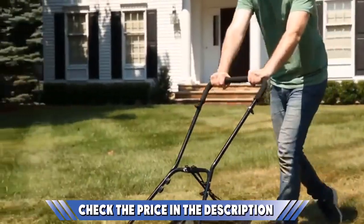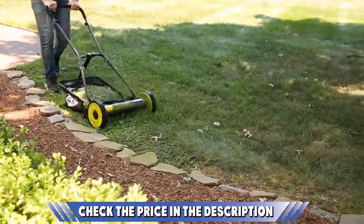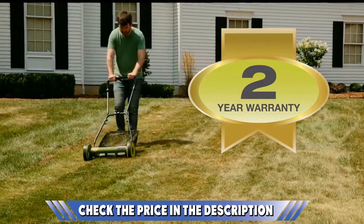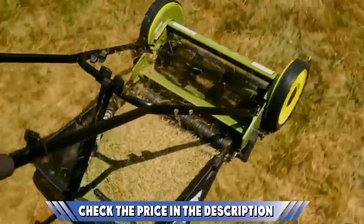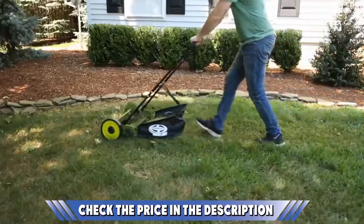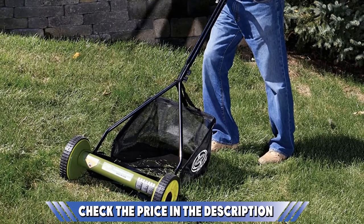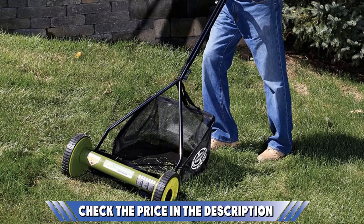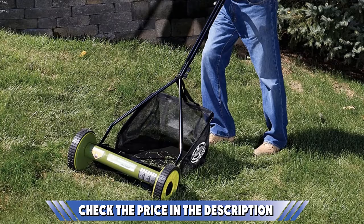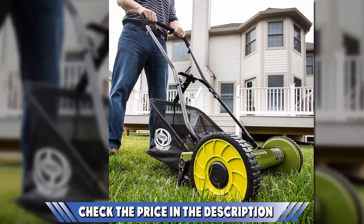Furthermore, the 6.6-gallon grass catcher makes cleaning up a breeze. It is also detachable so you can dispose of cuttings into your compost bin with ease. The rust-resistant design gives you the confidence that it will last for many years and through plenty of seasons both wet and dry. This is also reflected in a low-maintenance style perfect for those who don't want the hassle of regular mowers. It offers durability with efficiency while still being lightweight and almost effortless to use. If any of that sounds appealing to you, then this could be the perfect model.